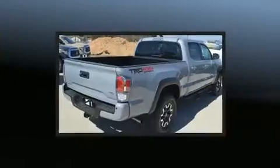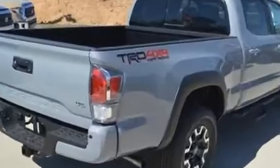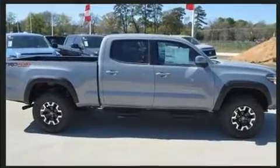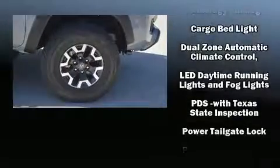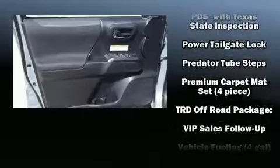Toyota also prioritized safety and security by including dual front impact airbags with occupant sensing airbag, head curtain airbags, traction control, brake assist, anti-whiplash front head restraint, a security system, an emergency communication system, and ABS brakes. For added security, dynamic stability control supplements the drivetrain.